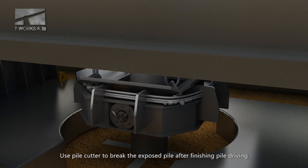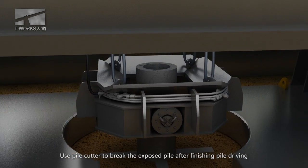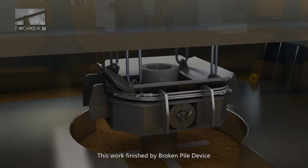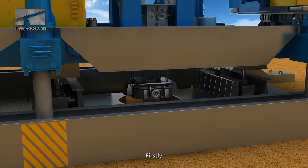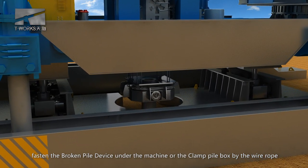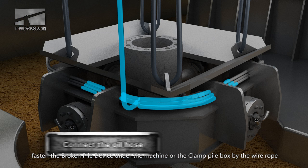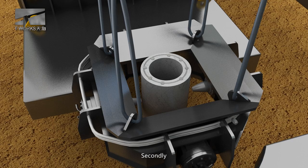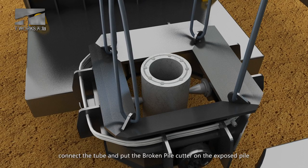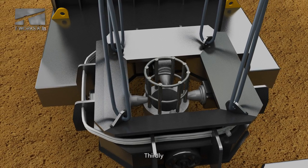Pile breaking process demonstration. Use the pile cutter to break the exposed pile after finishing pile driving. This work is finished by the broken pile device. Firstly, fasten the broken pile device under the machine or the clamp pile box by wire rope. Secondly, connect the tube and put the broken pile cutter on the exposed pile.